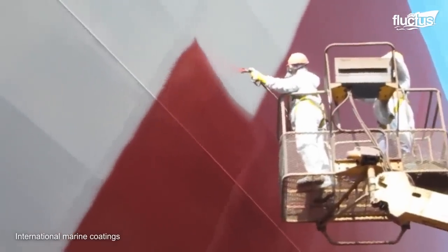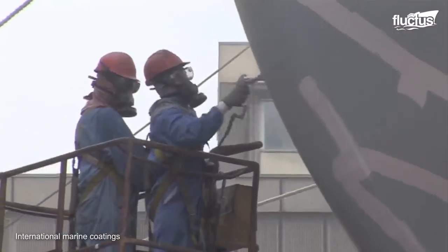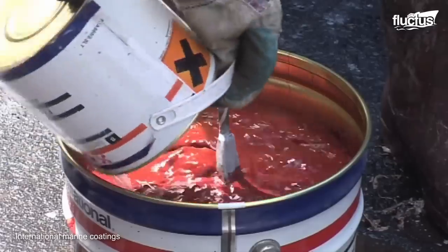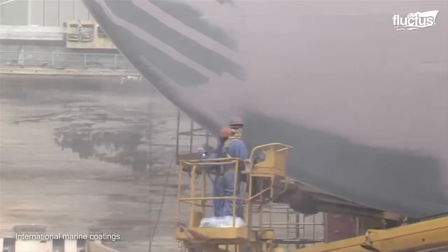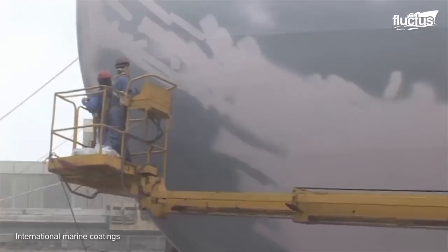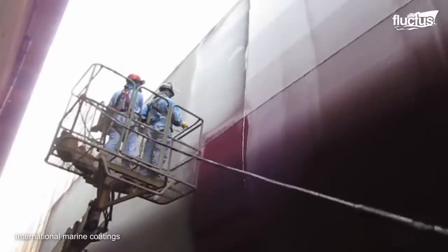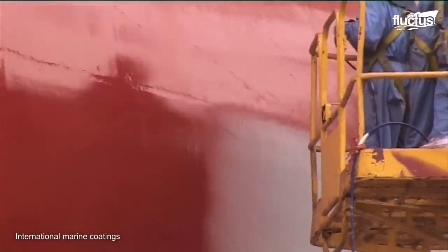Nearly all modern boats are painted with a special type of coating known as anti-fouling paint. This is especially true of large, ocean-going vessels made of steel and aluminum. These unique paints contain various chemicals such as cuprous oxide or other copper compounds, as well as biocides. Both of these work to impede the growth of barnacles and other biohazards. Applied in layers, these paints also reduce the water's ability to corrode the ship's hull itself, while improving water flow over the surface.